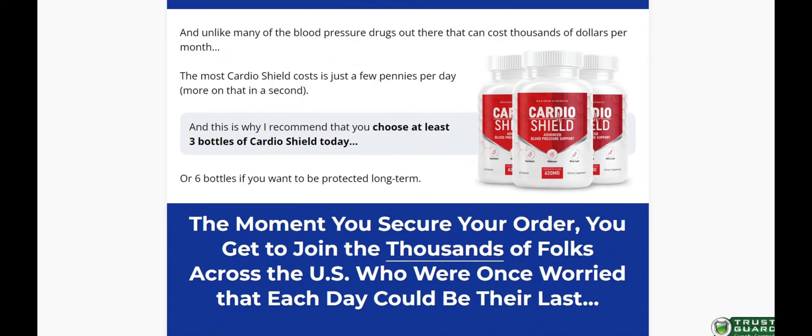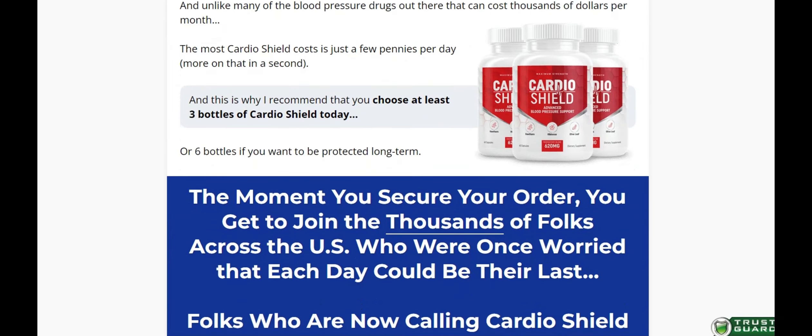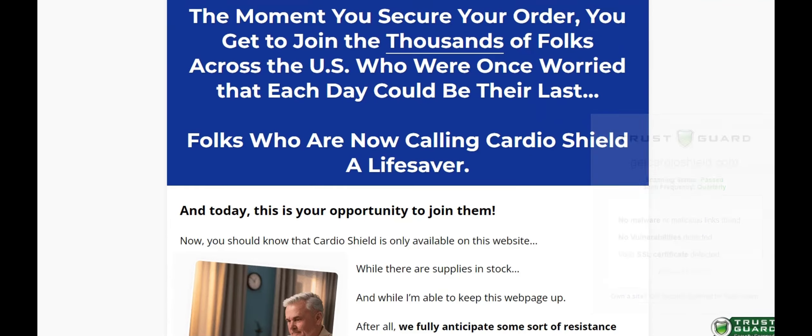CardioShield also contains an antioxidant component that seeks out a natural way to help you fight the superoxide anion — a blood pressure molecule that enables the blood vessels to constrict more quickly and causes the pressure within the heart to rise to dangerous levels. Additionally, it supports healthy blood pressure levels, arterial restoration, and overall health enhancement by regulating nitric oxide levels throughout the body.